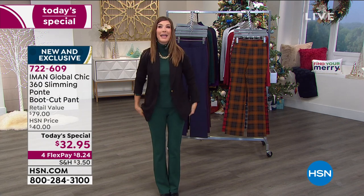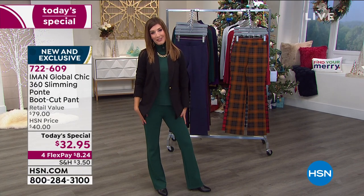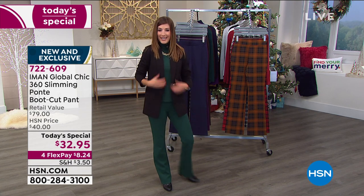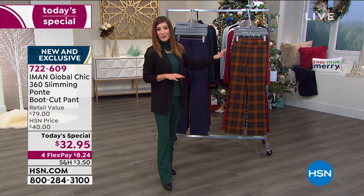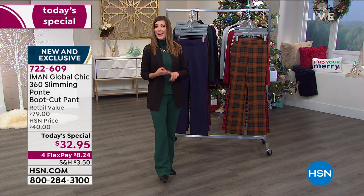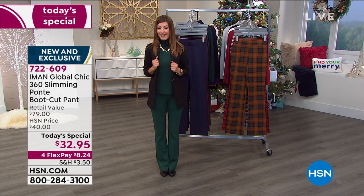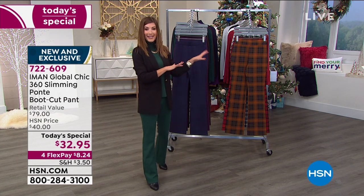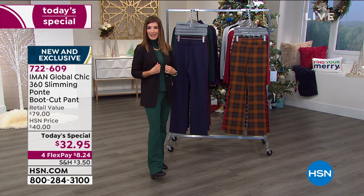I highly recommend these. I can't wait for you to try them on — they look amazing, they feel even better, and you are going to love that boot cut silhouette. The best of both worlds: the look of a trouser, the fit and comfort of a legging, something stylish and classic that will be in your wardrobe for years. Get your favorite color and size tonight — some could be gone by morning. Place your order online at hsn.com.